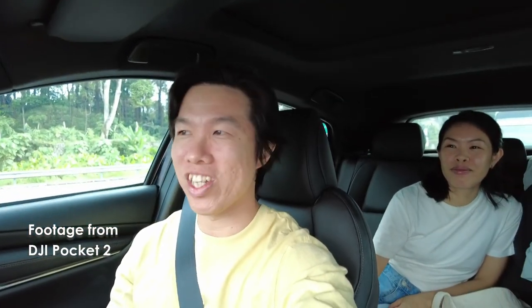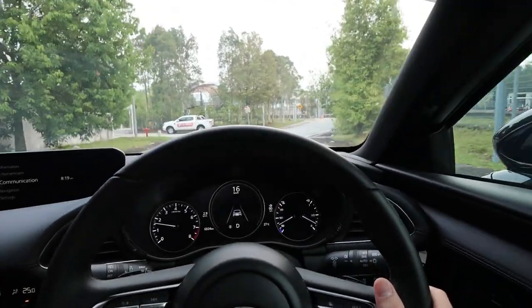Previously when I was vlogging with the DJI Pocket 2 in the car — especially with a dark interior like this one — the camera was struggling to balance the exposure and my face would often look overexposed. But using this Canon V10, the exposure seems quite balanced. In one of my videos there was a comment saying I should get a better camera. Looking at the screen from this camera, the video quality is crystal clear. I'm very impressed with the V10.